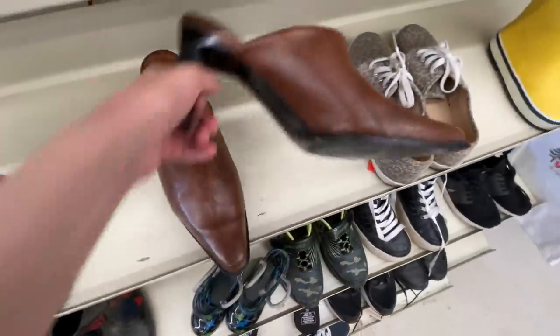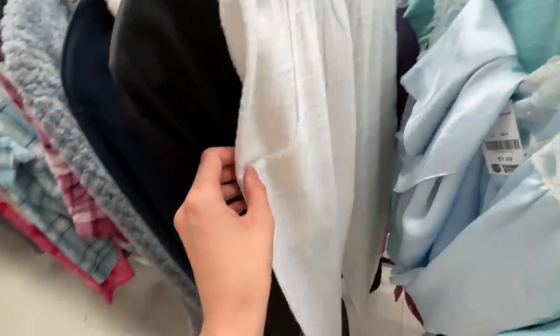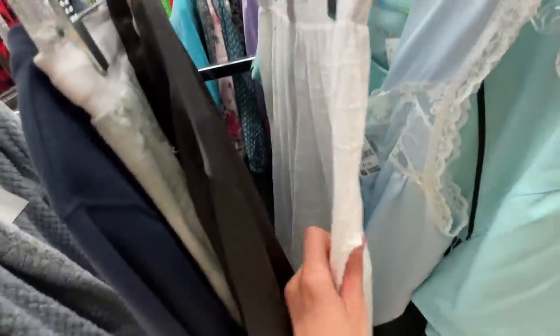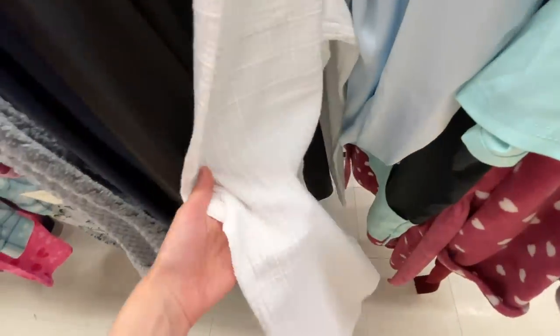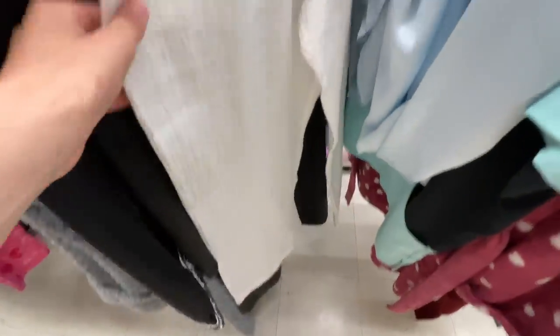I keep running into things. The shoes are over there and I ended up in the sleepwear, and these pants caught the corner of my eye. They're cotton, made in Canada, and they look so flowy. I really want them. I love how big the pockets are and with the cinched waist and how wide they are, I feel like we could make them 80s. I'm probably gonna get them.